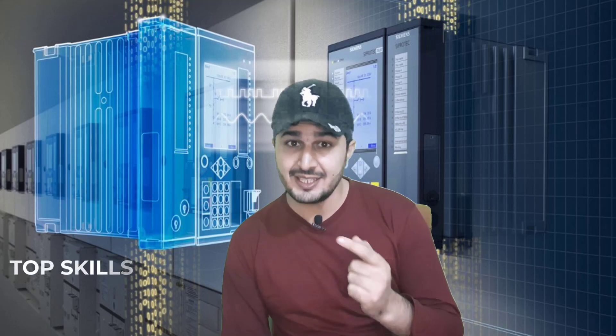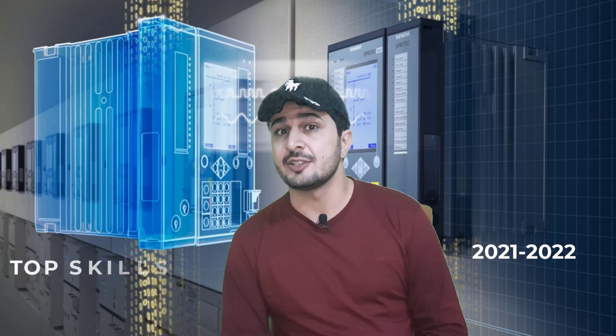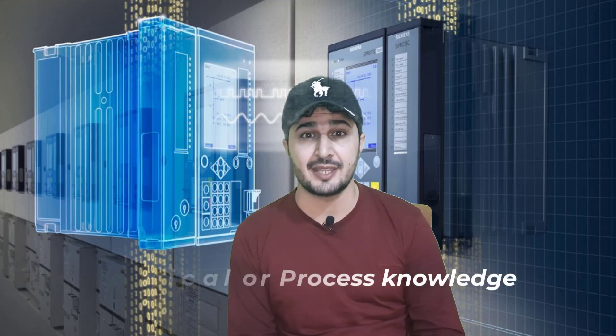Assalamu alaikum and welcome to another session on IT and Automation Academy's YouTube channel. What are the skills that are required as an automation engineer? As an automation engineer, you need some hard skills and some soft skills. This video is all about that.